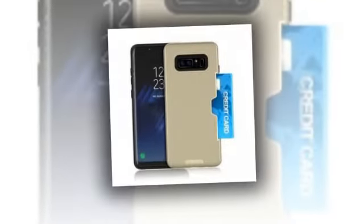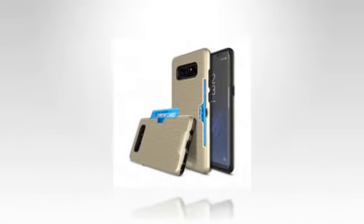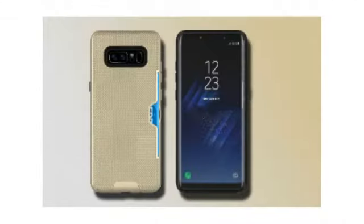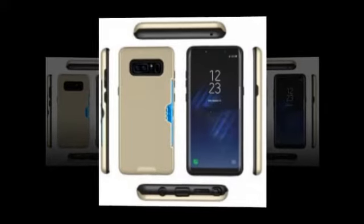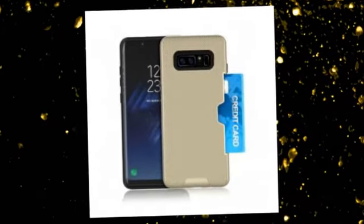As is usually the case, the first such leaks come from casemakers, who get the dimensions and button layout in advance so they can start working on accessories for the upcoming device. The images reveal an infinity display and no home button, as in the Galaxy S8. There are three buttons on the left side of the phone, one of them being dedicated to Bixby, Samsung's digital assistant.